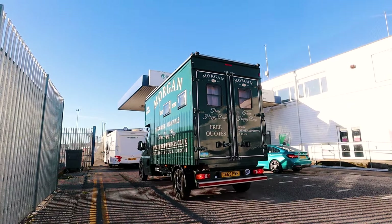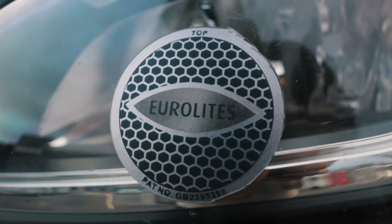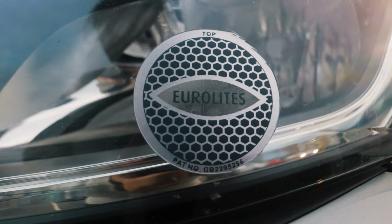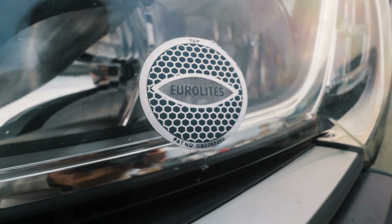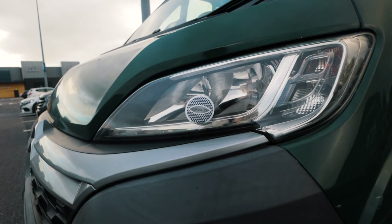Also on the subject of stickers: Euro light stickers that go on your headlamps. Because you're driving on the right-hand side of the road, your vehicle lights can blind oncoming drivers, so you need to put these on. They're required by law in those countries and you can get them from Amazon or Halfords. All the information I'm sharing will be linked in the description — please do not forget the stickers.